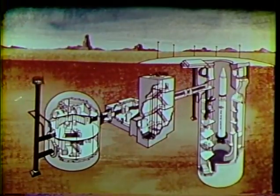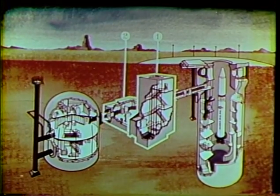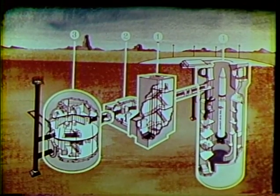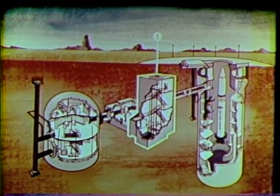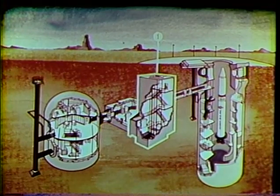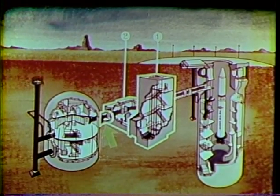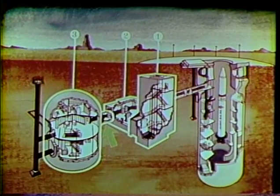The main components of the underground launch complex are the access portal, blast lock area, control center, and missile silo. The access portal is the only entrance into the underground launch complex. The PTS team must pass through the blast lock area, which contains three separately controlled blast doors, then through a short cableway and into the launch control facility, where the team chief must report to the MCCC.